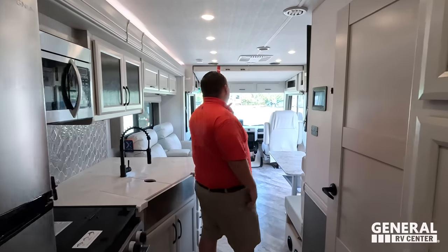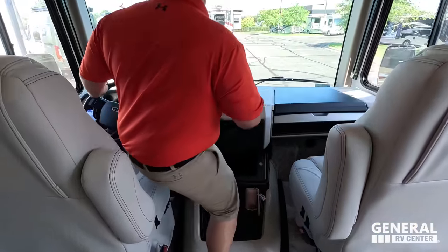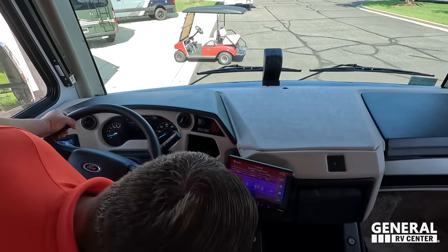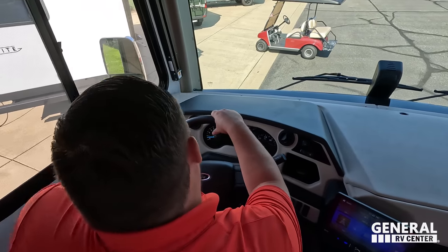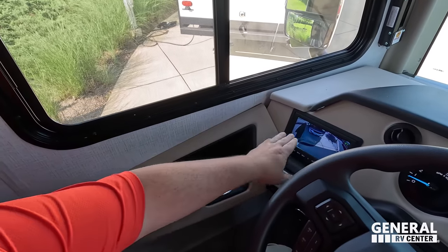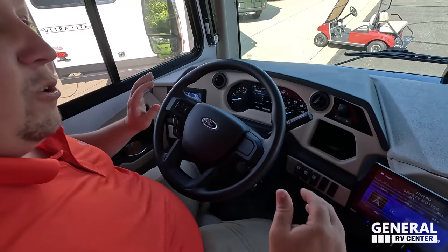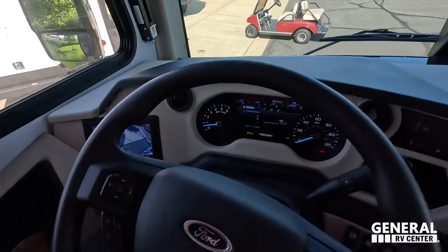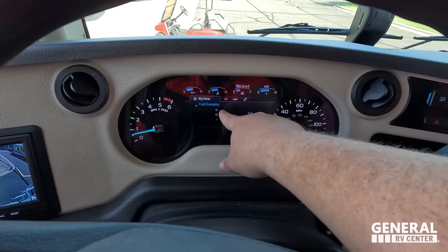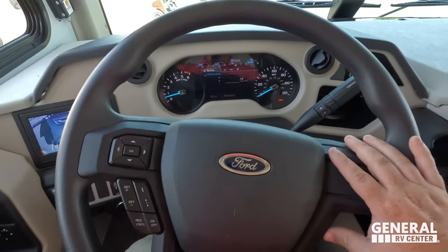Andrea, look at this motorhome — absolutely big, bright, and beautiful. I love what Fleetwood does with all their interiors. Getting started up here: 7.3 liter V8. Right here's our auto leveling, cup holders, cameras, and a place to store your phone with a wireless phone charger. Look at the new digital dash — those are analog gauges but this screen is digital. You got your fuel economy and everything visible on screen. That's new for 2024.